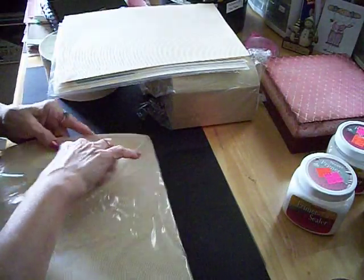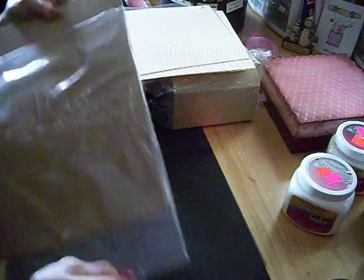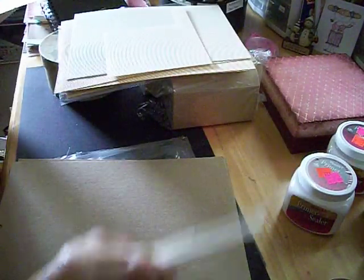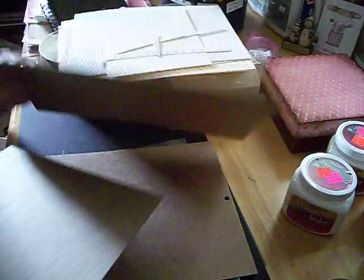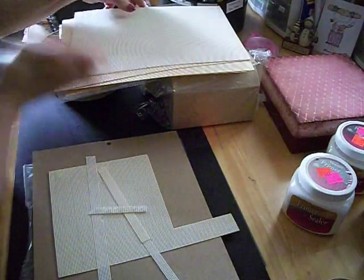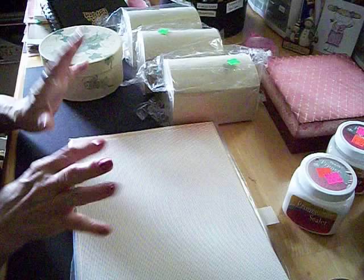Not only is there all of this paper — probably 20 sheets — but there's also chipboard in here. Someone had already started using it, which is fine. The chipboard pieces are different weights, not all the same, so that's pretty good too. I think that was an excellent find. So that's a few of the things I found over the weekend adding to my supplies, and I'm really excited about that.